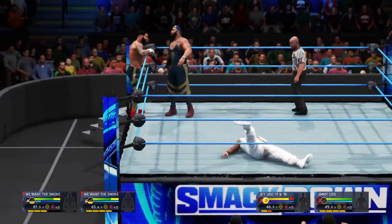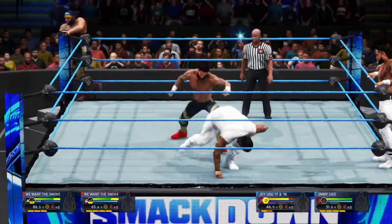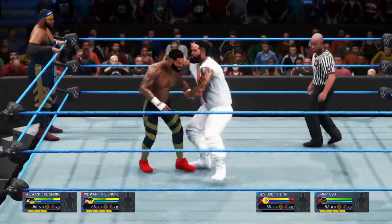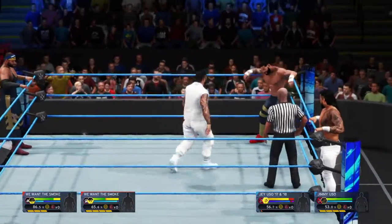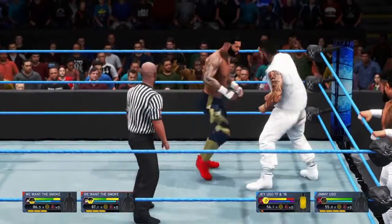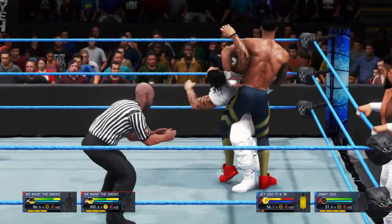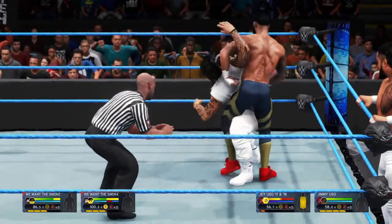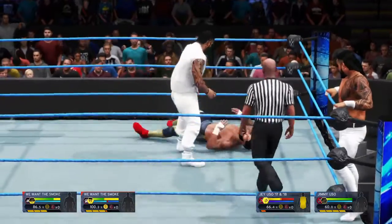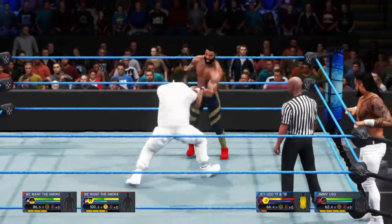In a tag team contest, a superstar and partner lock up against another duo. Unless there's a special stipulation added to the match, the traditional rules of a single match apply in terms of winning. Abdominal stretch — it's locked in. This is a great way to wear down your opponent. Good thing he couldn't have taken much more of that.